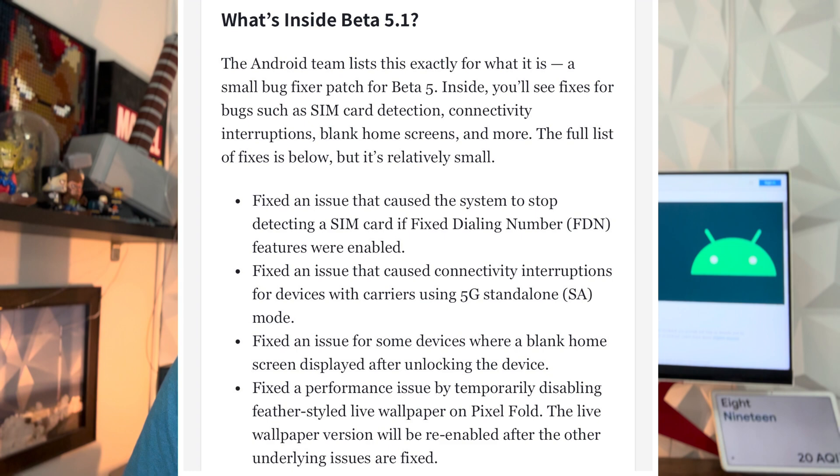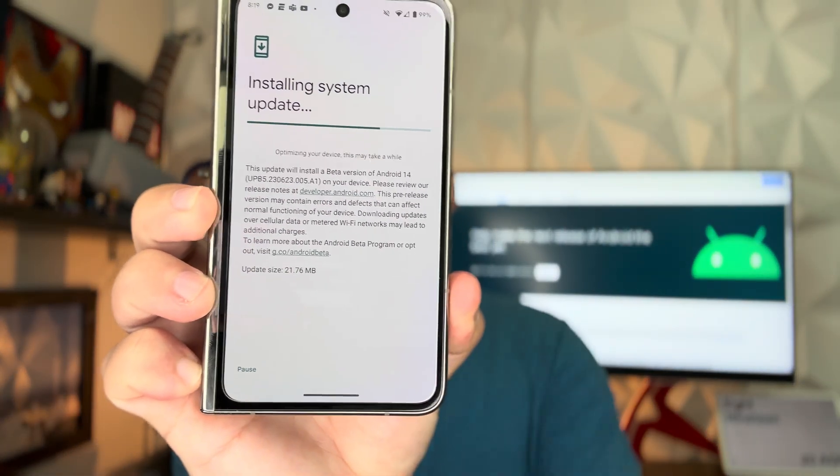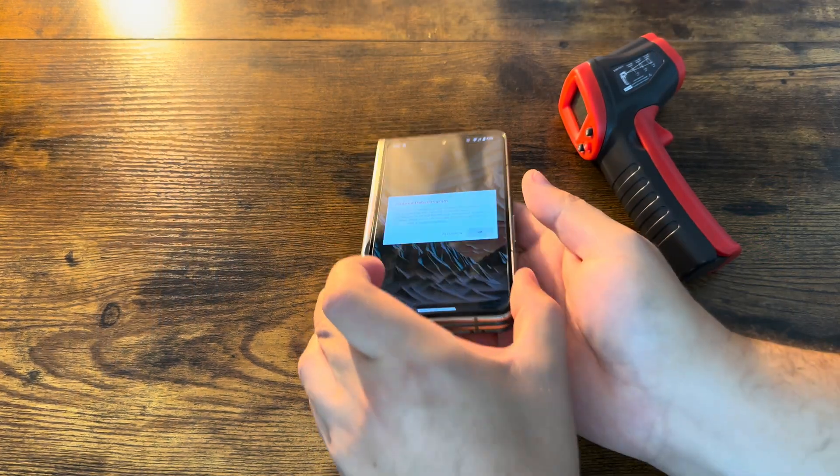These wallpapers will be re-enabled in a future release. We were having a couple of these actual issues, especially with the SA standalone 5G service and service in general on the device. Just wanted to let you guys know — 22 megabyte file, as you can see it loading right now. As soon as it finishes we'll be able to give you a look at the build number and see how fluid it is running.